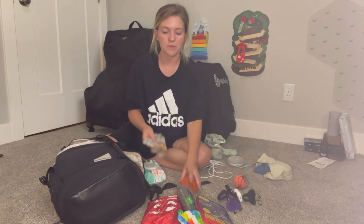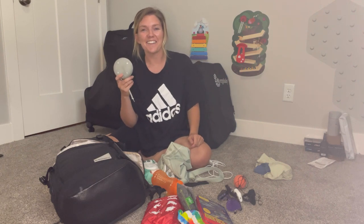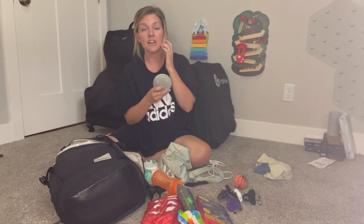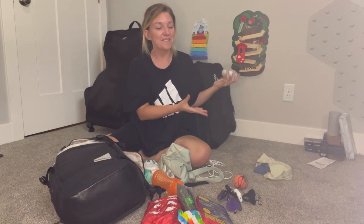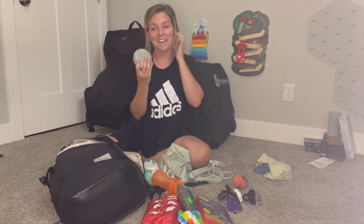Just a few other things: we'll be bringing snacks and his straw sippy cup. I also bring a portable sound machine on the flight. A lot of people wonder why when the plane already sounds like white noise — but Briggs sleeps so much better with a sound machine. It helps block out random noises like loudspeaker announcements, someone opening a bag of chips, or even me coughing after taking a sip of Diet Coke and accidentally waking him up.